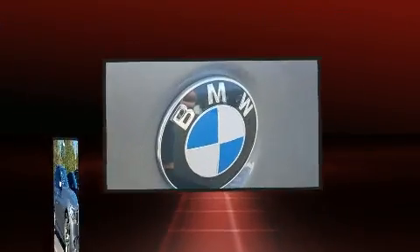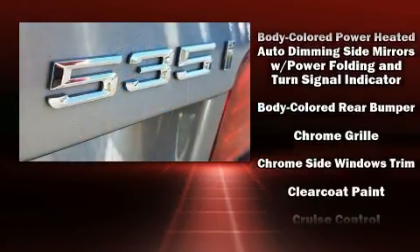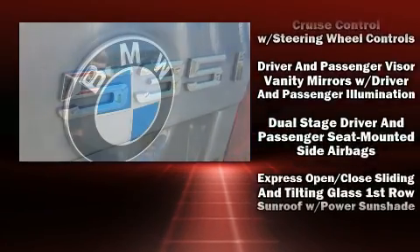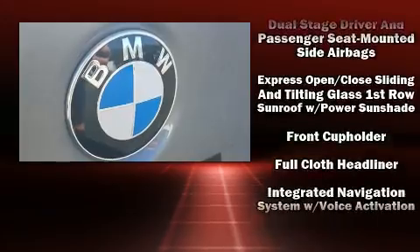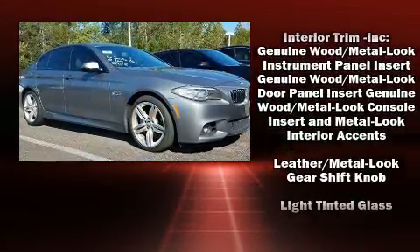BMW ensures the safety and security of its passengers with equipment such as dual front impact airbags, anti-whiplash front head restraint, ignition disabling, and four-wheel disc brakes with ABS. Brake Assist technology provides extra pressure when applying the brakes.